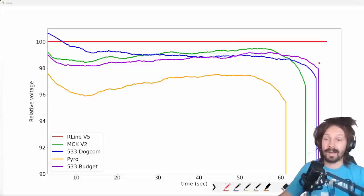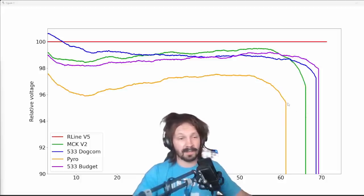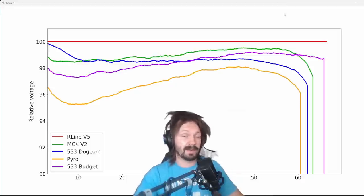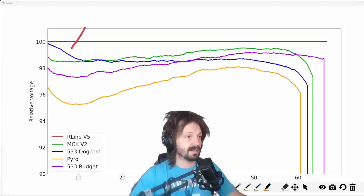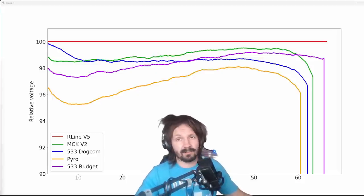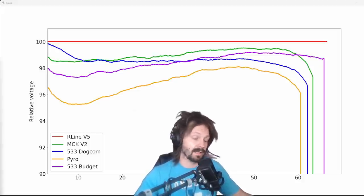MCK V2 is actually a little bit better, and that's why MCK V2 was nominated to be in third place. You might ask: why are you not looking at where these batteries give up? For example, here you can see that MCK V2 gave up first if we exclude Pyro battery, and the difference is like three seconds. But I had a bunch of these batteries and I plotted a bunch of data. In another batch, Pyro battery in orange is still not good, R-Line V5 is still very good, but the trio finishing order is different. So it could be inconsistency of manufacturing, or maybe my tests are not perfect. In some cases I can tell the difference, and in some cases I can't.